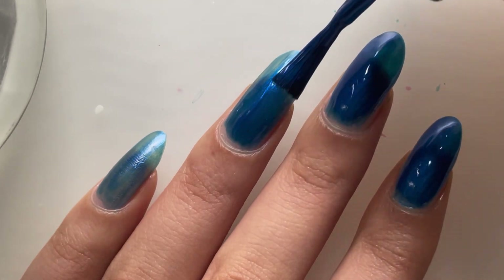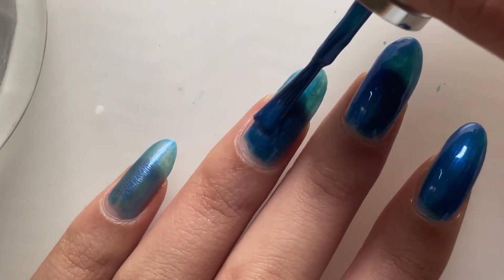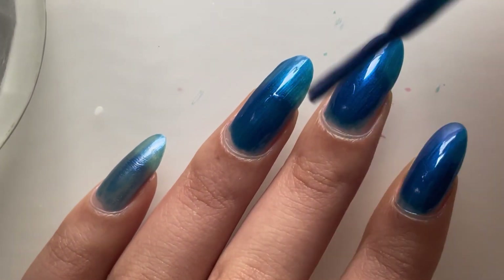This was in my de-stash pile, but to be honest, this just looks so classic. I just want to hang on to it, because it's such a pretty old polish.